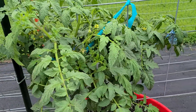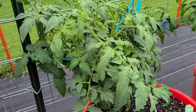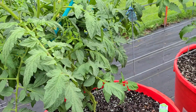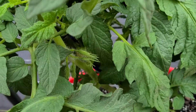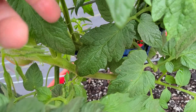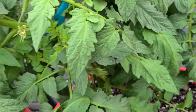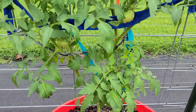Here's the next one growing — it's a Big Boy, it's got some tomatoes on it right down in there. Look at these leaves, right in there — they're growing. This is the other Big Boy.